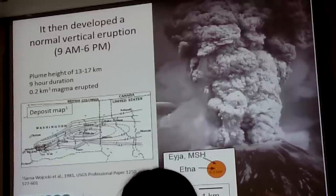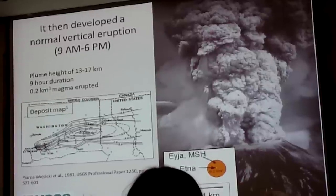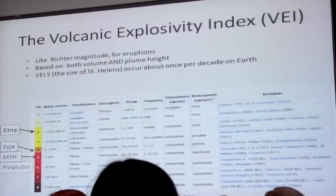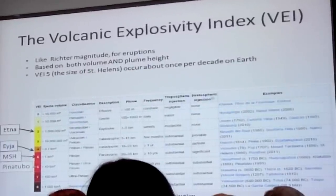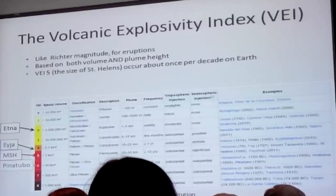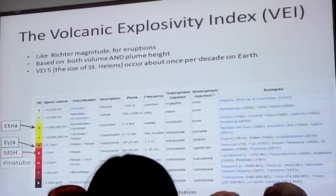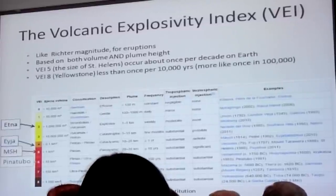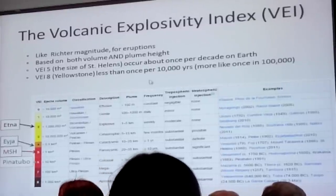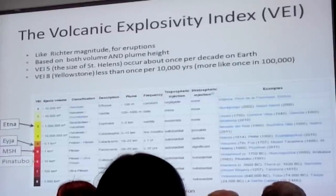A VEI-5, the size of the Mount St. Helens eruption, occurs about once per decade somewhere around the world. A VEI-6, the size of Pinatubo, occurs maybe a few times per century. A VEI-8, the size of Yellowstone, occurs less than once per 10,000 years — probably more likely once every about 100,000 years somewhere around the world.